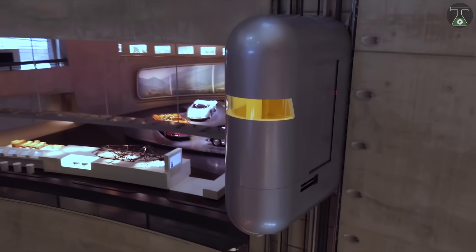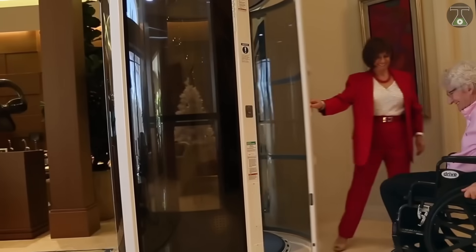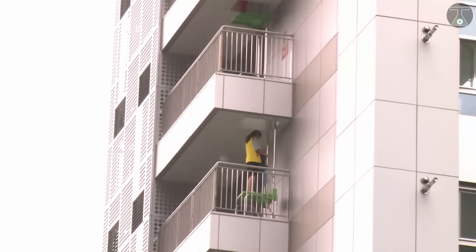Which elevator did you find the most impressive, and why? Let me know in the comment section below. If you enjoyed this video, then smash the like button. And if you are new here, then feel free to subscribe to TTI. I'll see you guys in my next video.